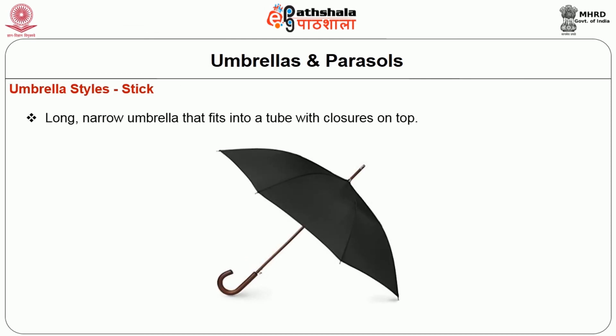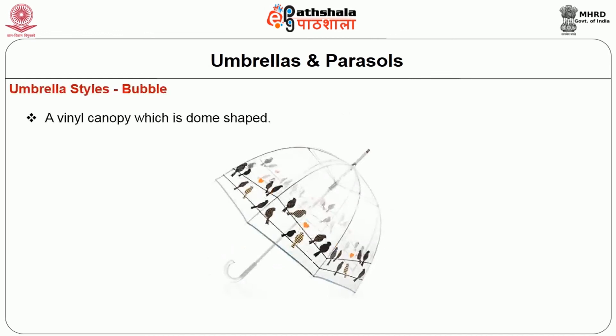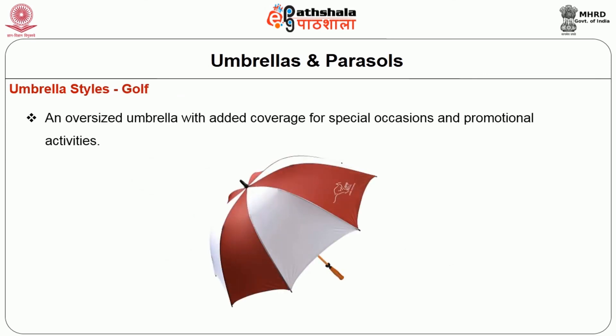Umbrella styles: stick is a long narrow umbrella that fits into a tube and closes on the top. Automatic umbrellas are either mounted on a stick or collapsible, with a shaft that reaches full length with the release of a button. The bubble is a vinyl canopy which is dome-shaped. Ballerina has a canopy with ruffles at the outer edge, usually used by children. Collapsible are stored at half size when not in use and reach full length when required. Golf umbrella is an oversized umbrella which provides additional coverage for special occasions and promotional activities.